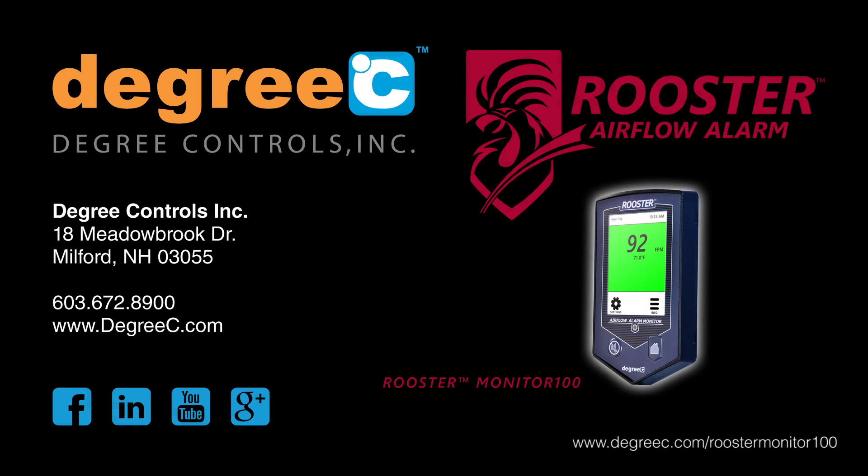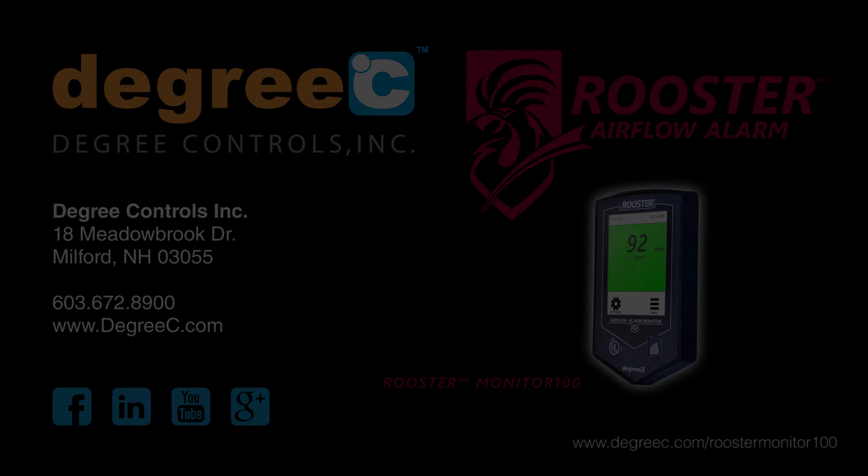To learn more about this product, visit degreesc.com/rooster-monitor-100.